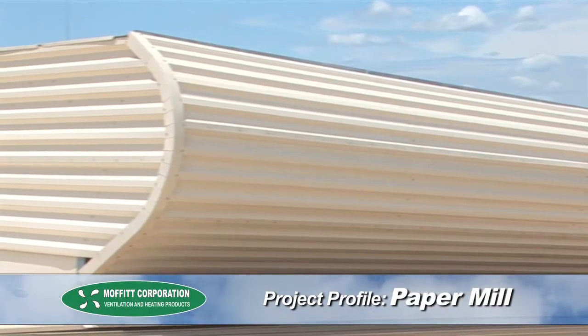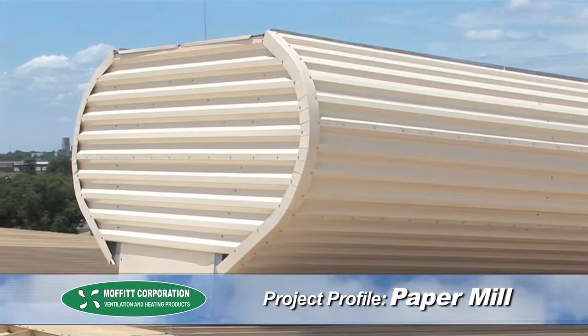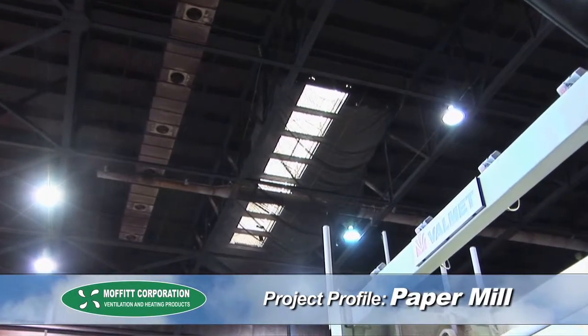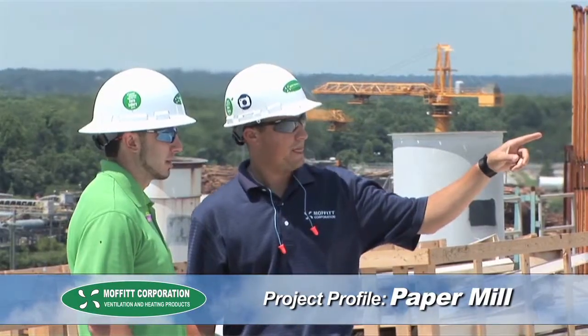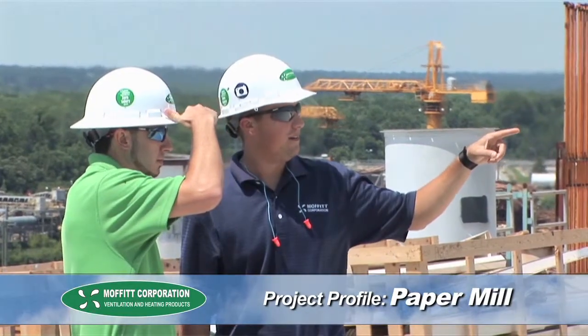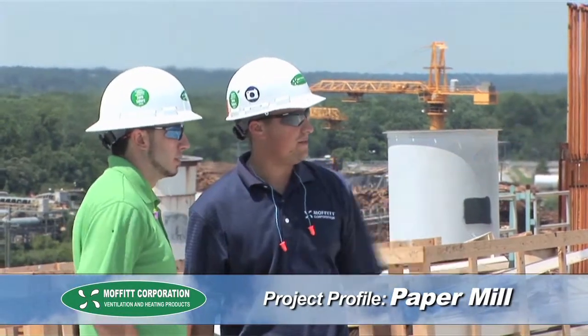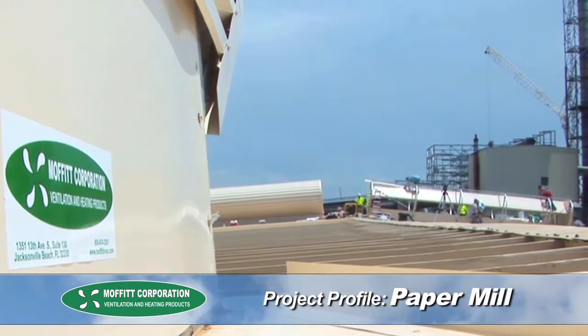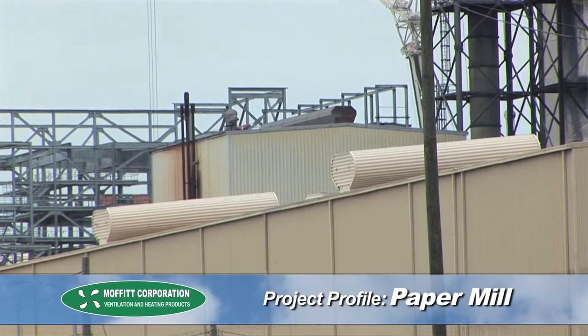We quickly determined that natural ventilation would be a good fit for this facility, so our regional sales manager and design engineer visited the plant to conduct a site survey. They determined what the problems were and discussed the goals with the potential solutions with the plant manager. As a result, we were able to design a complete natural ventilation system using eight Moffitt Vent Natural Ventilators.